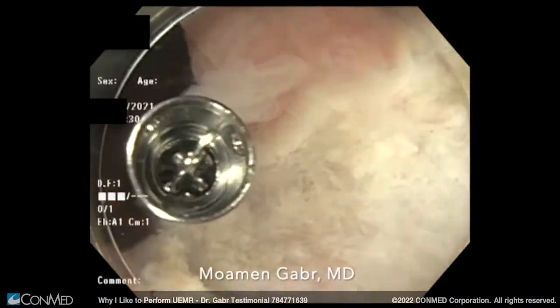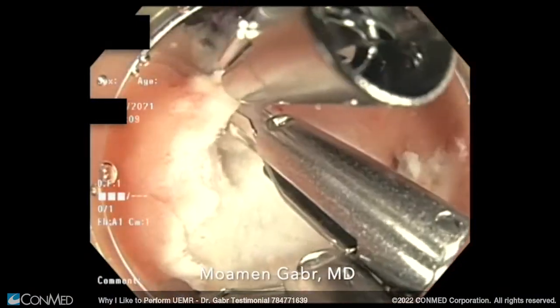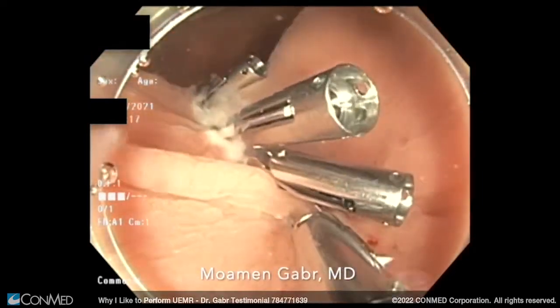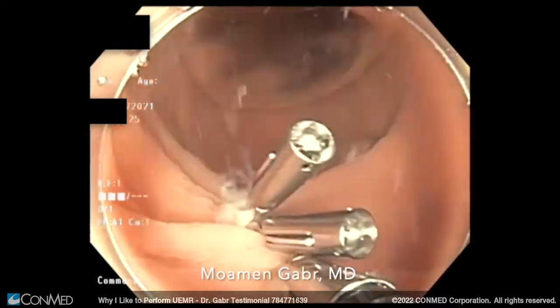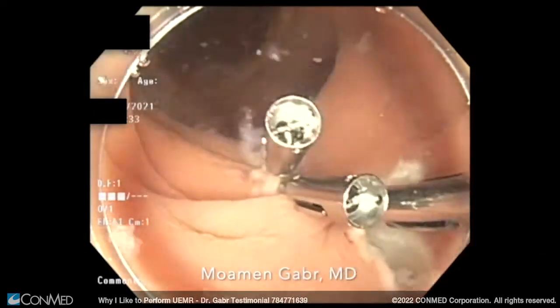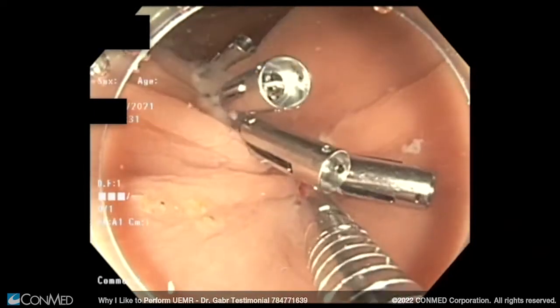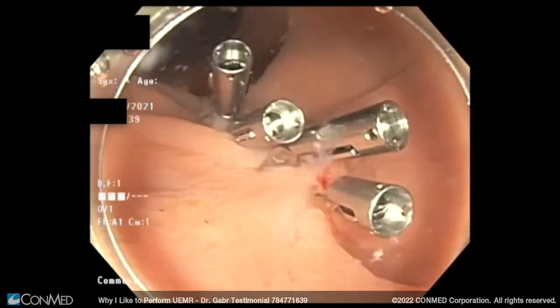One of the benefits of underwater EMR is also the ease of closure after resection. Since the lumen of the colon is not distended — and I'll use the colon as an example since it's the most common location for these procedures — you can get more mucosal tissue with a smaller resection bed, which makes closure easier. Also, not using gas for insufflation makes the approximation of the resection edges easier and faster.